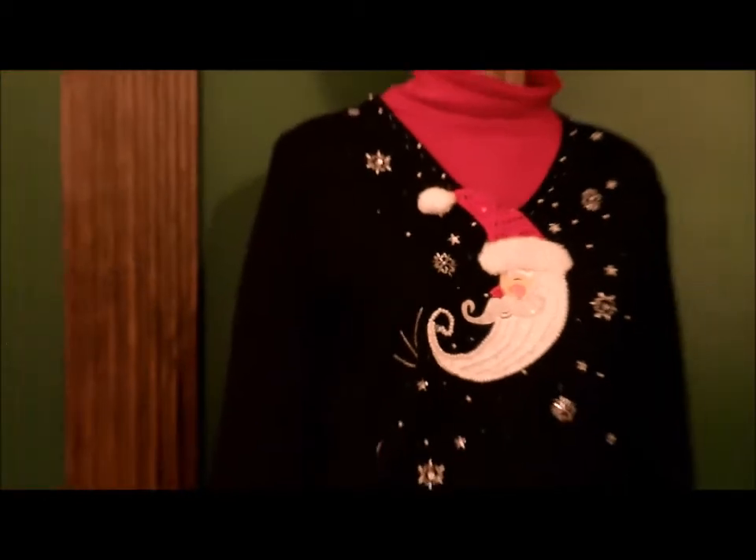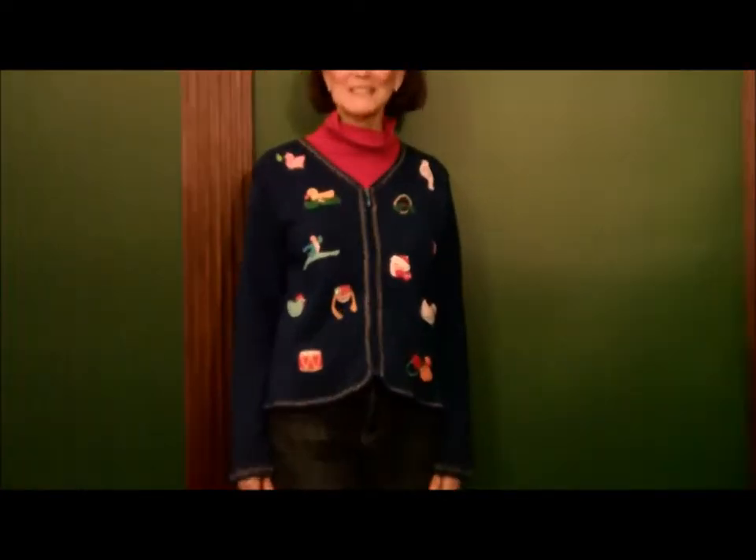This unusual sweater was made by Jack B. Quick. This sweater is called the 12 Days of Christmas.